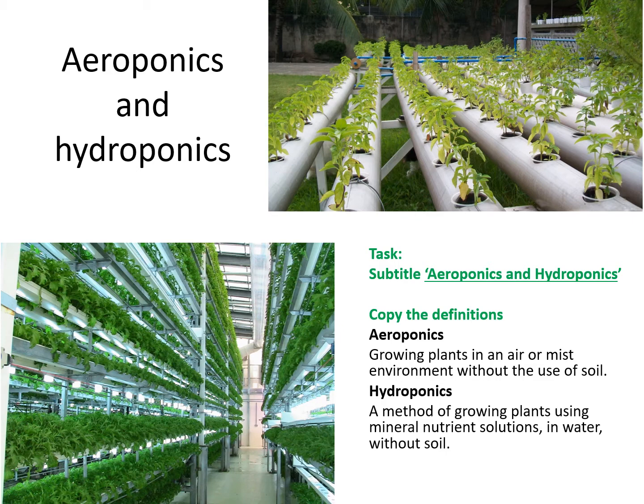So what is it? Aeroponics is growing plants in an air or mist environment without the use of soil. The image on the bottom left shows plants stacked up vertically with roots dangling through holes, totally open to the air. In this greenhouse, they spray a constant very fine mist of water containing the perfect concentration of nutrients that those plants need. They're also grown under artificial lighting, which tricks the plant into thinking it's daytime even when it's nighttime, so they can constantly be growing. Very, very clever.